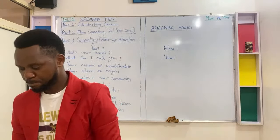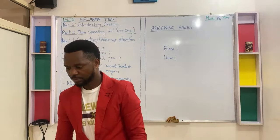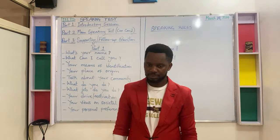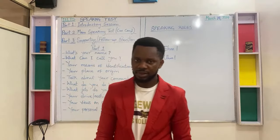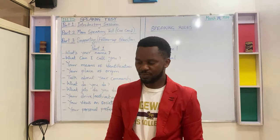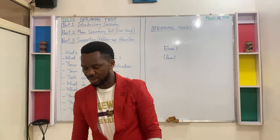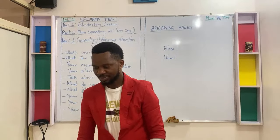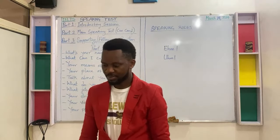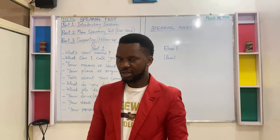Rule number eleven: you are free to use non-verbal communication, but do not abuse it.